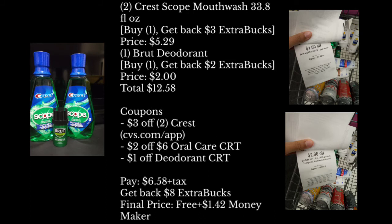So a recap for the second transaction: I got two Crest Scope Mouthwash and one Brut deodorant, coming to a total of $12.58. The coupons I used was the $3 off two Crest coupon found on the CVS app or CVS.com, the $2 off oral care CRT, and a $1 off deodorant CRT. I paid $6.58 plus tax, but I got back an $8 extra buck, making it free plus a $1.42 moneymaker. After this transaction, I applied the $1.42 moneymaker toward the other transaction to make my out-of-pocket go lower.